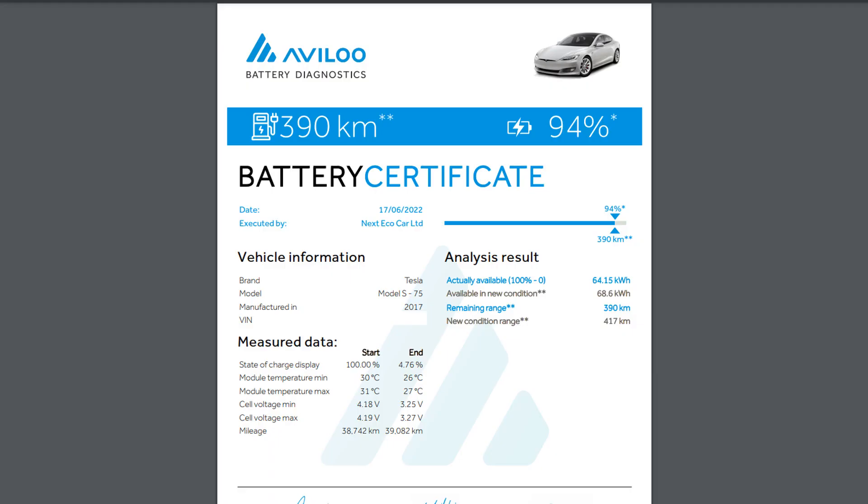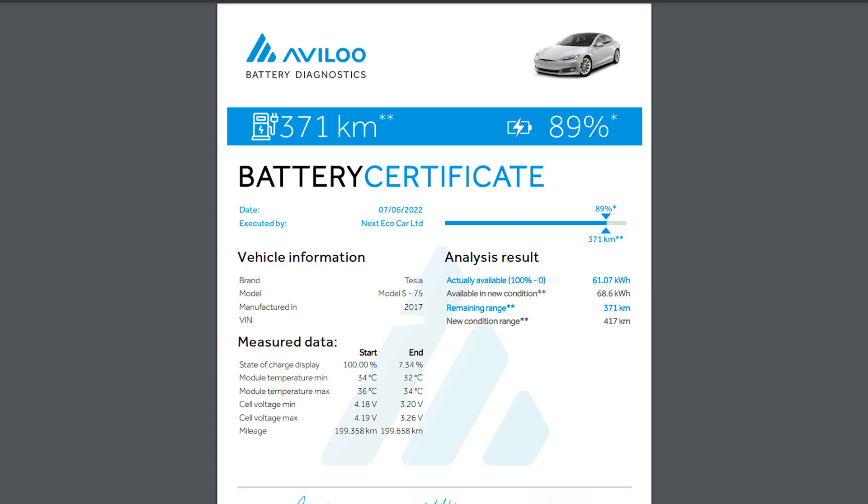Now let's take a look at the test results. This is my certificate. After 39,000 kilometers in five years, I have lost 6%. And this is John's certificate — a degradation of 11%. John, were you surprised when you got your certificate?